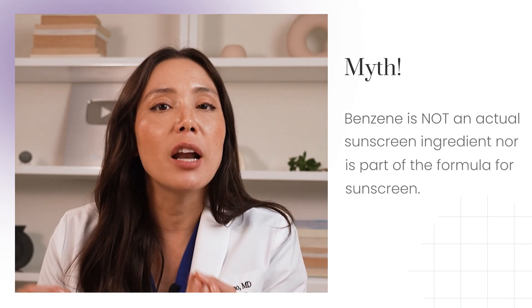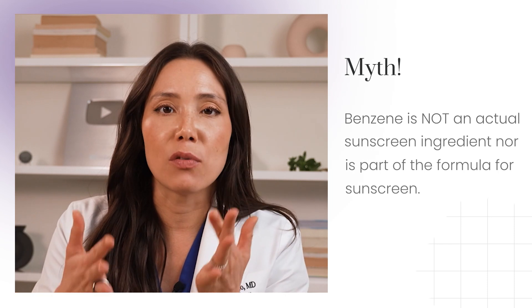And that brings me to the biggest myth I want to bust — one that truly keeps me up at night because of how dangerous this misinformation is getting. In 2021, approximately 78 sunscreens were found to be contaminated with benzene. Benzene is a chemical prevalent in our environment; it is not an actual sunscreen ingredient nor part of the formula for sunscreen. This discovery led to product recalls and resulted in some sunscreen companies phasing out oxybenzone, also known as benzophenone, from their formulations. Unfortunately, the negative press about a few contaminated sunscreens has spiraled out of control, misinforming many people that sunscreen is bad for them and claiming it's worse than sun exposure. As a medical professional, this deeply troubles me because this simply is not true, and I can't stress enough how important it is to make sunscreen a part of your daily routine.